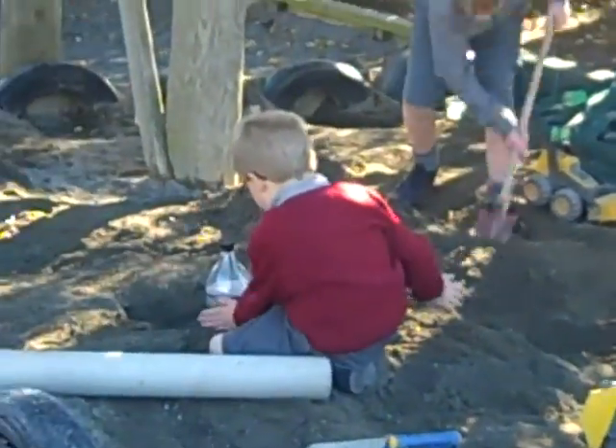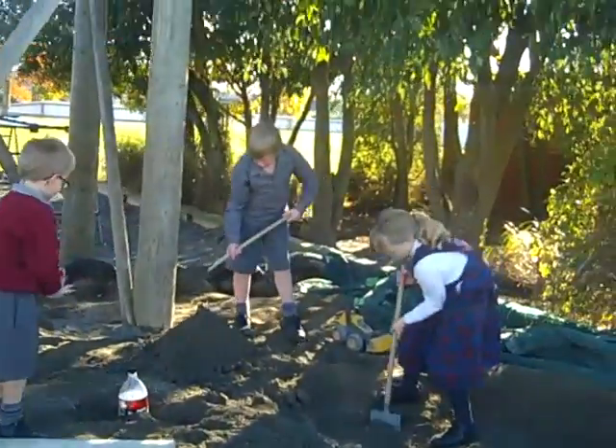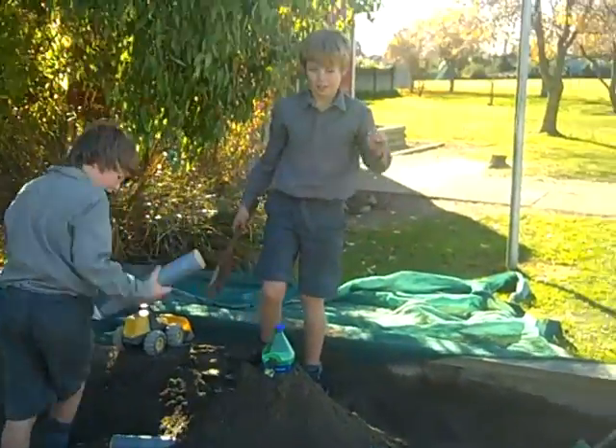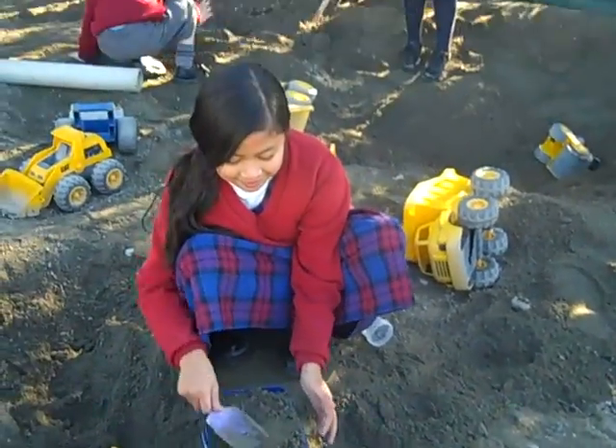Look at these cool sand sculptures. I'm making it for a climate. What are you making, Mason? Volcano to blow up. What are you boys making? Lots of volcano. What are you making, Ellen? A castle.